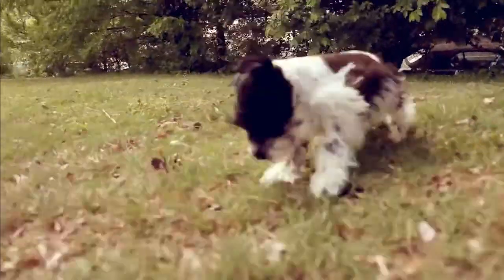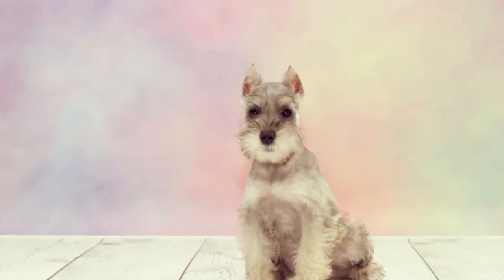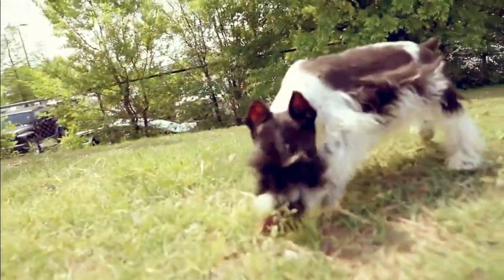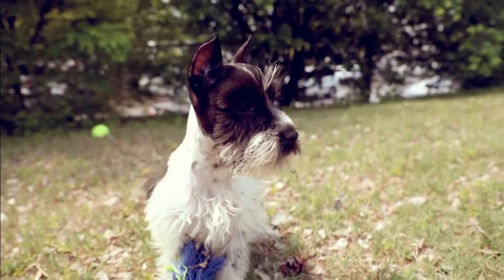Miniature Schnauzers also have a thick, wiry, double coat that repels dirt and other debris. And as a bonus, they do not shed as much, so they work well for owners who have allergies. The Miniature Schnauzer comes in many colors, with black, white, and salt and pepper being the most common.